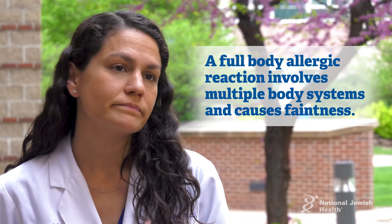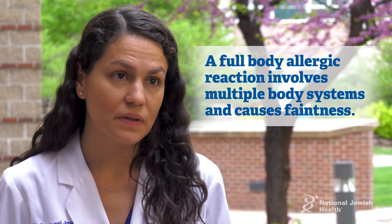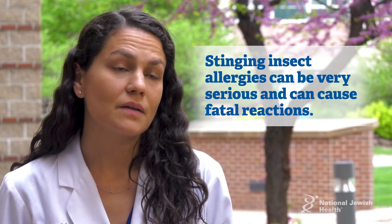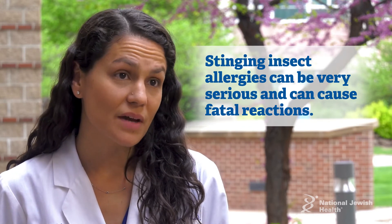Some individuals will even feel their blood pressure drop and feel like they're going to faint. Stinging insects can be very serious in terms of allergy and can cause even fatal reactions.